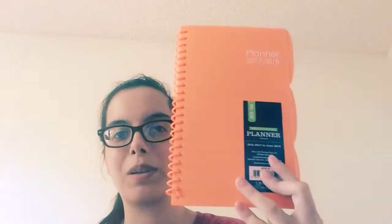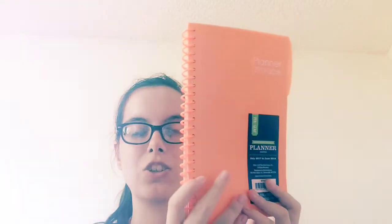I bought myself a planner — just an orange planner — so now I have something to write everything on.